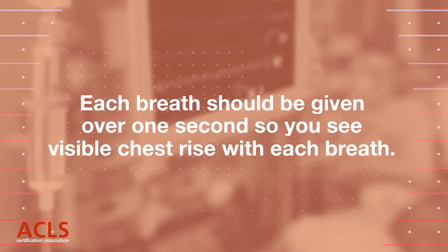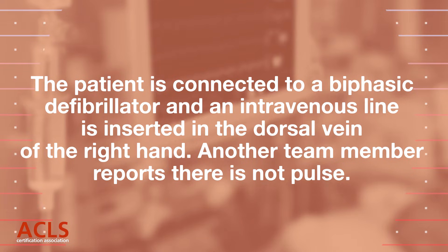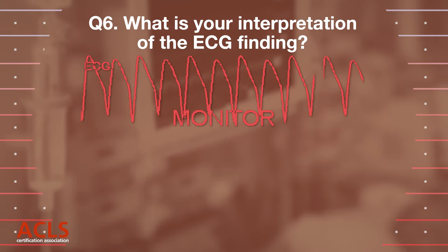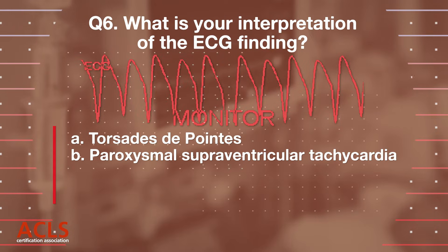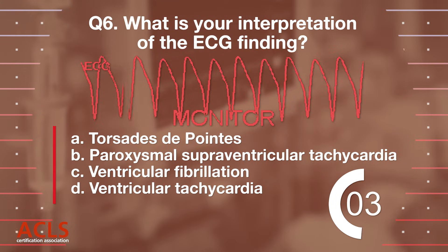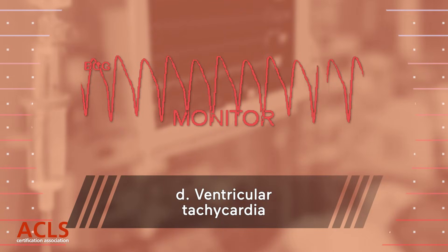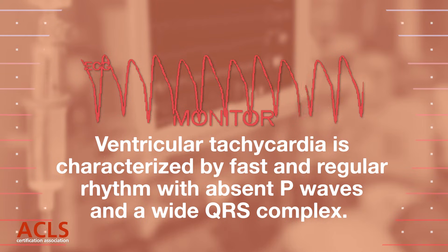The patient is connected to a biphasic defibrillator and an intravenous line is inserted in the dorsal vein of the right hand. Another team member reports there is no pulse. You monitor the ECG tracing. Question 6. What is your interpretation of the ECG finding? A. Torsade de pointes. B. Paroxysmal supraventricular tachycardia. C. Ventricular fibrillation. D. Ventricular tachycardia. Correct answer: D. Ventricular tachycardia — characterized by fast and regular rhythm with absent P waves and a wide QRS complex.